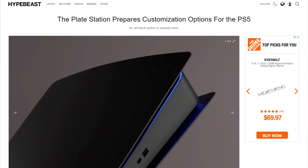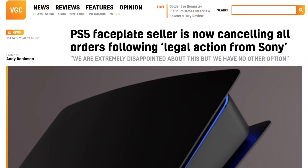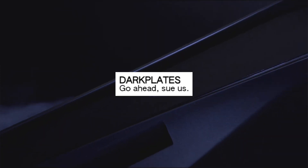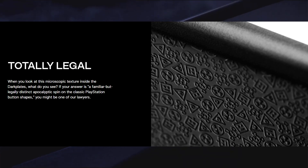Next up, we got a sticker company with an affront to Sony. Last year, a company called Plate Station 5 was threatened with legal action by Sony because they wanted to sell replacement plates for the PS5. The Plate company decided it was not worth the legal trouble and shut down their operations for the console. And then here comes Dbrand, who just announced their new PS5 plates — and wow, they look gorgeous. What's more, they're taunting Sony with phrases like 'go ahead, sue us.' They even have a similar skin reminiscent of the tiny Sony textures on the controller. Dbrand says this design is a 'familiar but legally distinct apocalyptic spin on the classic PlayStation button shapes.' I kind of like it better for some reason. What do you guys think? Let me know down below.